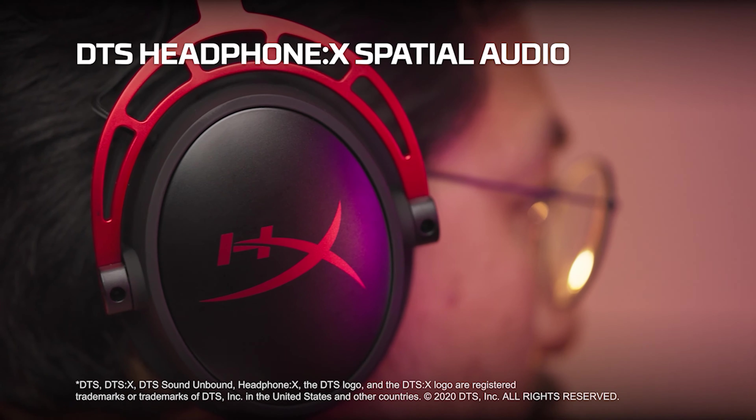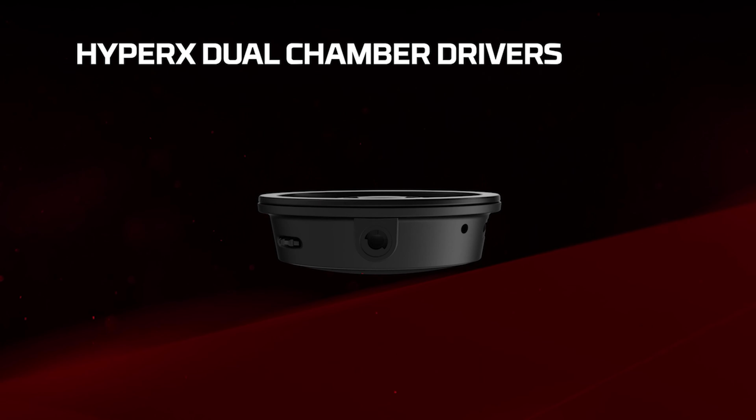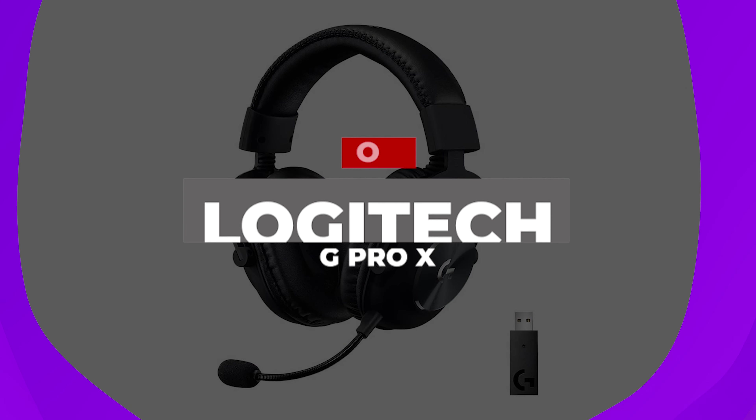Moreover, the sound quality is excellent and enhanced with software features like Ingenuity EQ and DTSX Spatial Audio. The detachable bi-directional microphone is surprisingly good as well. Number 7: Logitech G Pro X.